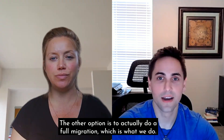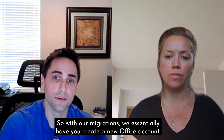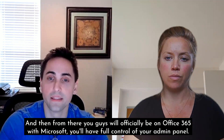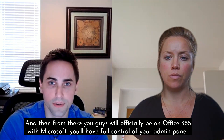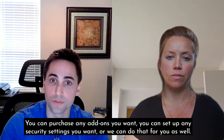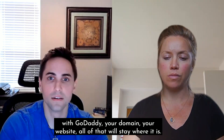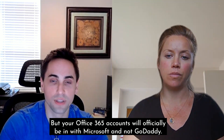The other option is to do a full migration, which is what we do. We have you create a new Office account with whatever prefix domain you want, then copy all of your data from GoDaddy and bring it over to the new tenant. From there, you'll officially be in Office 365 with Microsoft — full control of your admin panel, you can purchase any add-ons, set up any security settings, or we can do that for you. Your GoDaddy domain and website will stay exactly where it is. Your Office 365 accounts will officially be with Microsoft, not GoDaddy.